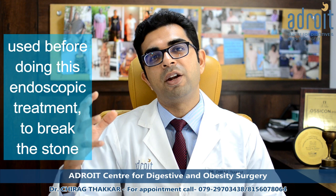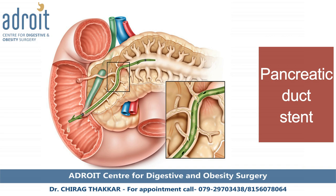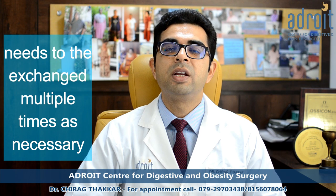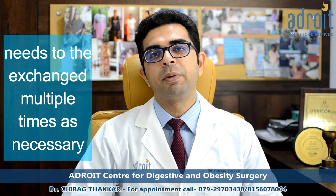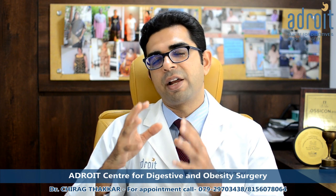The stones are removed with the help of a balloon catheter. In some cases, ESWL — external shockwave therapy — is used prior to the endoscopic procedure to break down the stones. At the end of the procedure, a stent is placed within the pancreatic duct, which may need to be exchanged multiple times. In select patients with fewer stones, smaller stones, and fewer strictures, ERCP should be the first line of treatment.